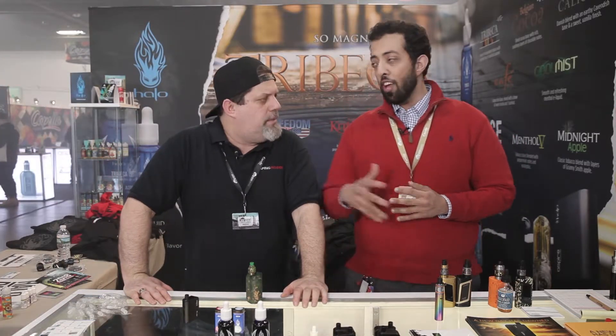Let me tell you a little bit about myself. We're Star Vape. We're your full service C-Store distributor out of Brooklyn, New York.